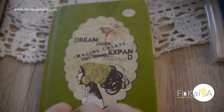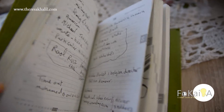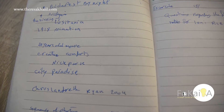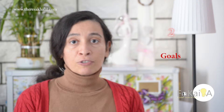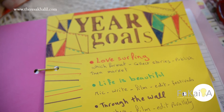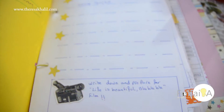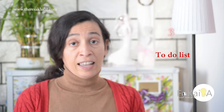Over the years it developed and I started discovering different kinds of notebooks. Recently I made my own planner, which I will share with you. Number two, you need a list of goals. Now we are in the new year, so it's the best time to think and decide what goals you want to achieve this year.